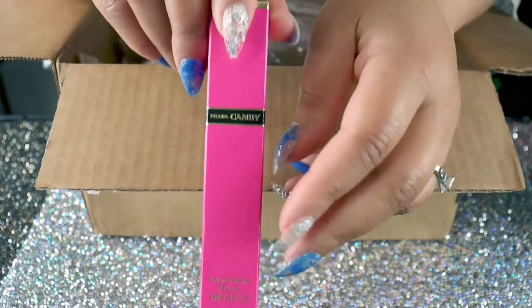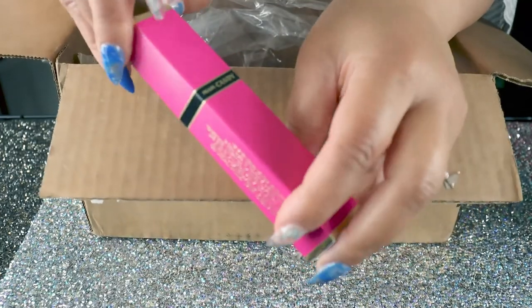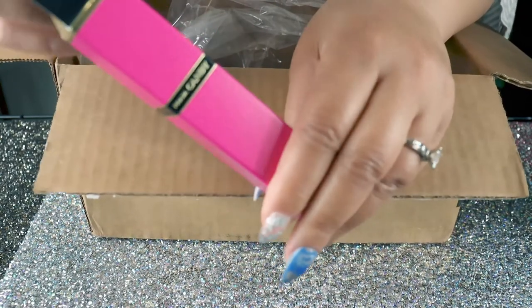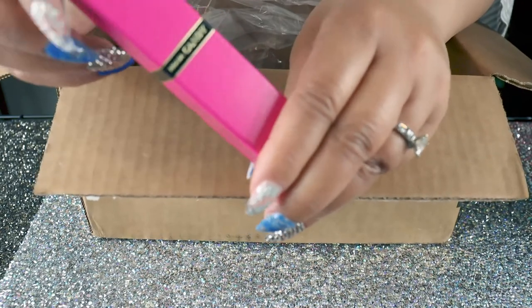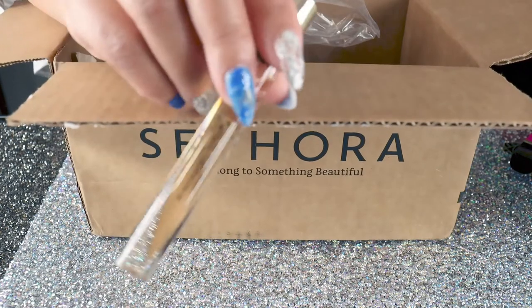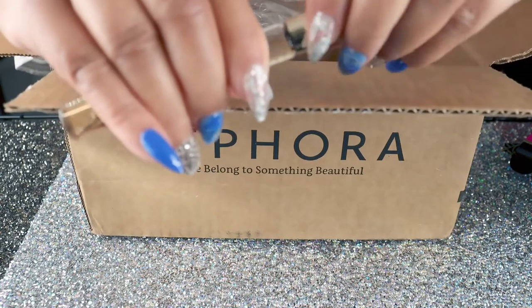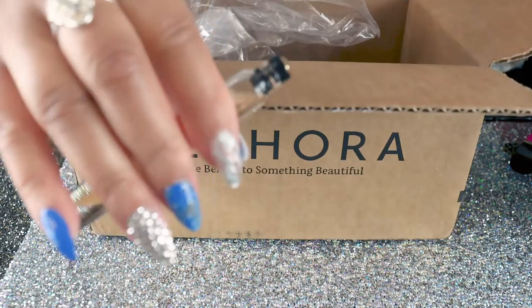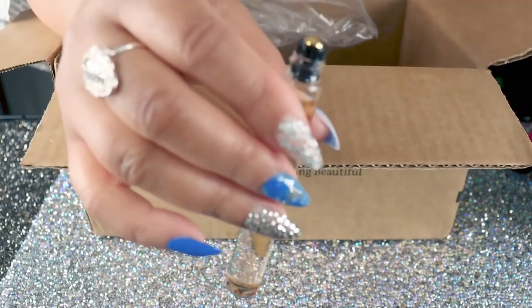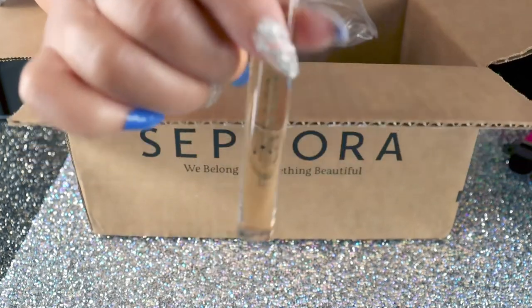I also wanted to add another perfume to my collection — wanted to test this one out. I've had this one in the past but didn't get the full size. That is the Prada Candy — it's the travel spray. She looks so pretty! I may wear this one today since I am heading out. It's a roller ball. It smells so refreshing — like summertime. Great scent, I love that.